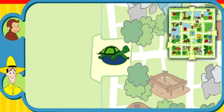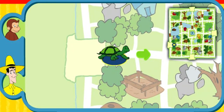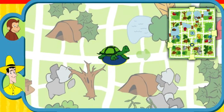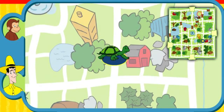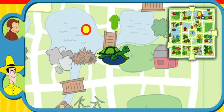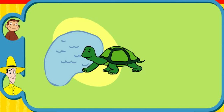Can you help this animal find her home? Here's where she is now. Here's her home. Yay! You found her home. The turtle lives near a pond. Thanks for helping. Click the green button to help another animal.